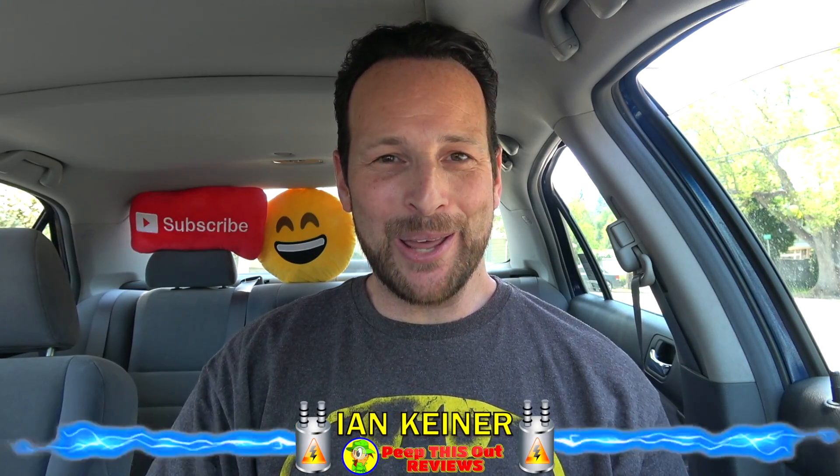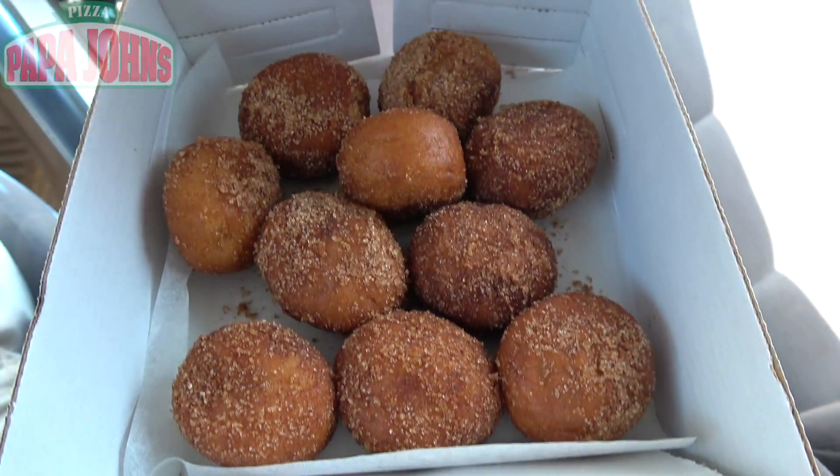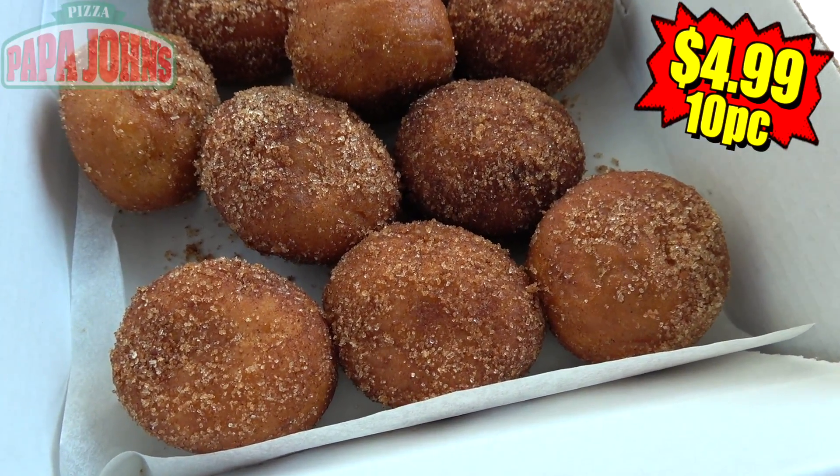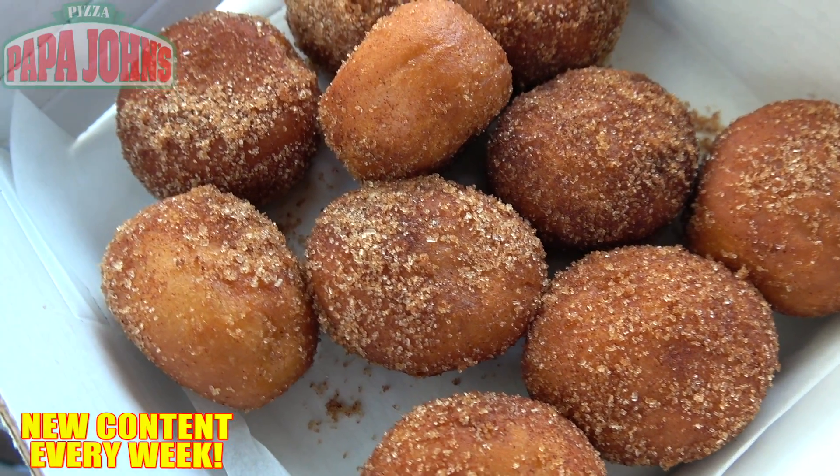Hey everyone, it's Ian K back again with another one for you, this time over here at Papa John's to take a look at their brand new donut holes. These initially debuted as part of National Donut Day, where you can get a free order with any online pizza purchase, but now it looks like they're sticking around for a bit.